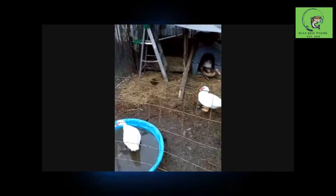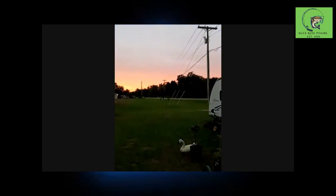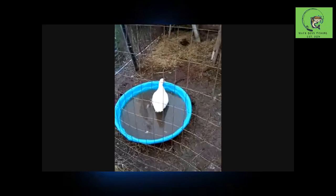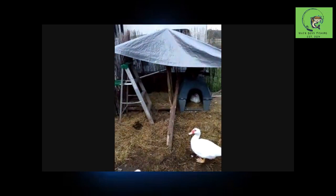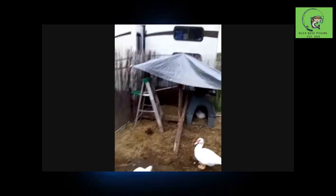Hey everybody, welcome to the homestead. We're out here starting to get that time of night. Ain't that beautiful right here on the river? Look at that. Ducks are loving it - changed the water out, this one's dirty again, I have to change it out tomorrow. Some ducks loving life, some chickens up underneath there, they love that little canopy inside.